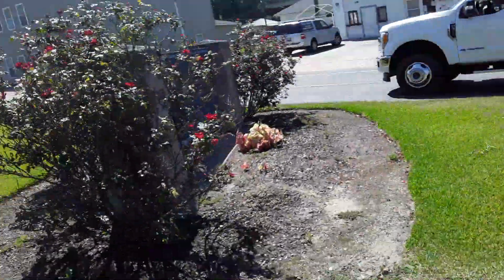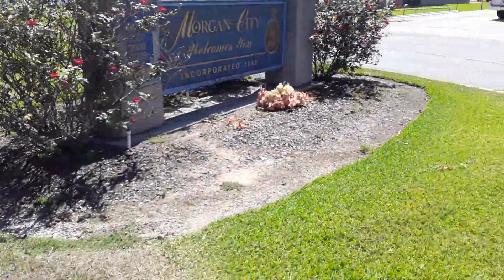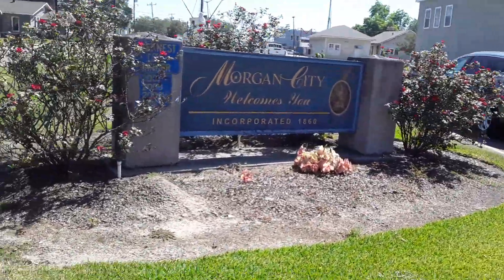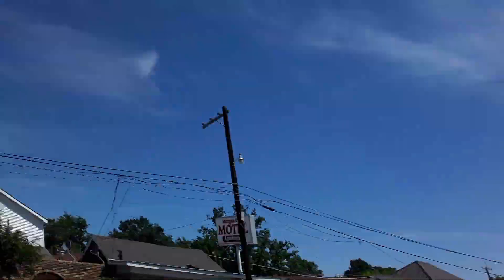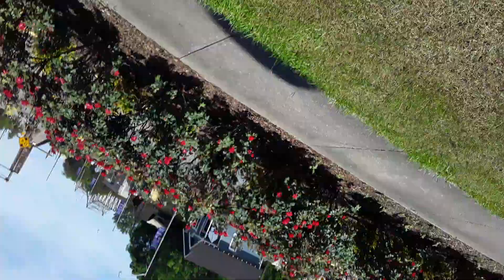This is what it looks like. Hope you enjoyed this little tour of downtown Morgan City, old town. Don't forget to like, share, and subscribe to the channel. Alright, thank you.